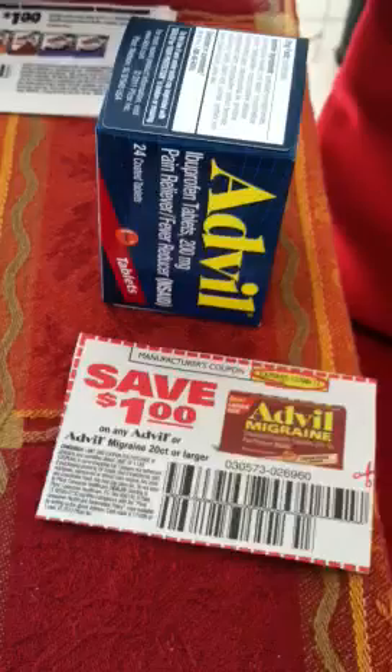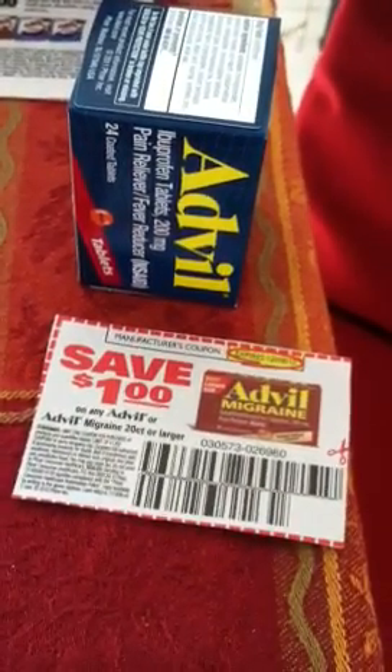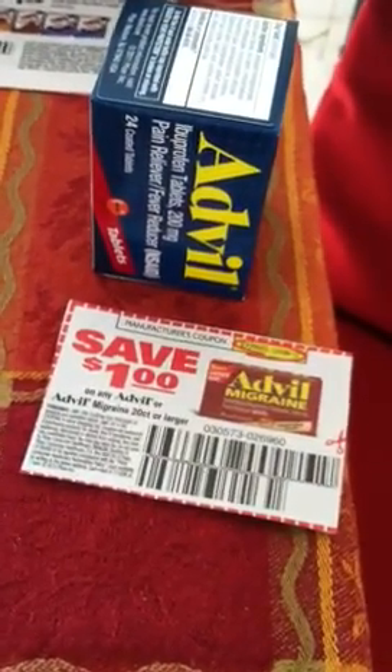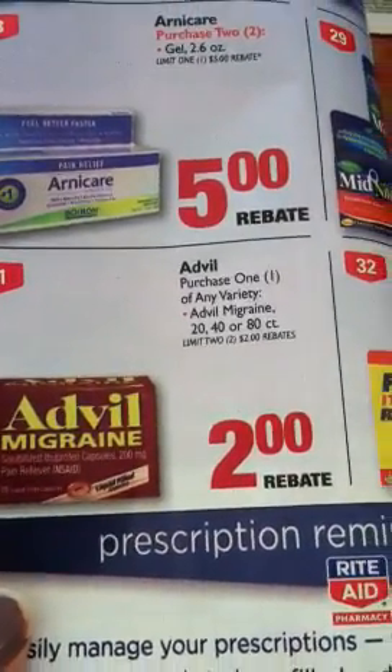I did do the Advil deal. Something my daughter-in-law showed me was there is a rebate back on these for $2.00. I sent in for that — I talked to you guys about this deal at the beginning of the week, the coupon and everything. So there is the rebate, $2.00. If that works, those will be about $0.47.